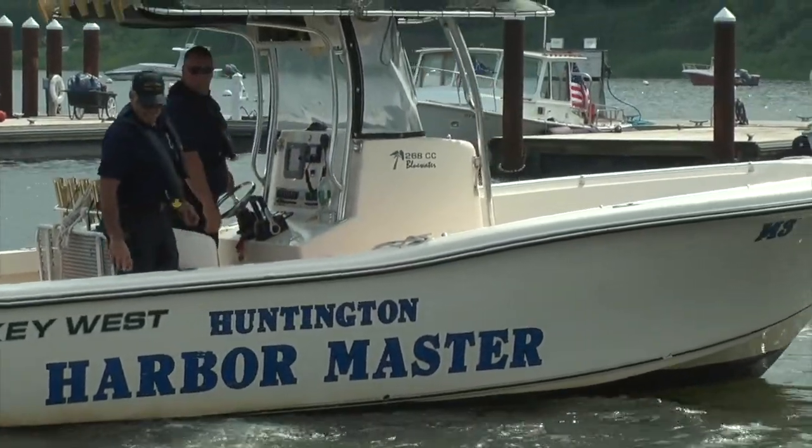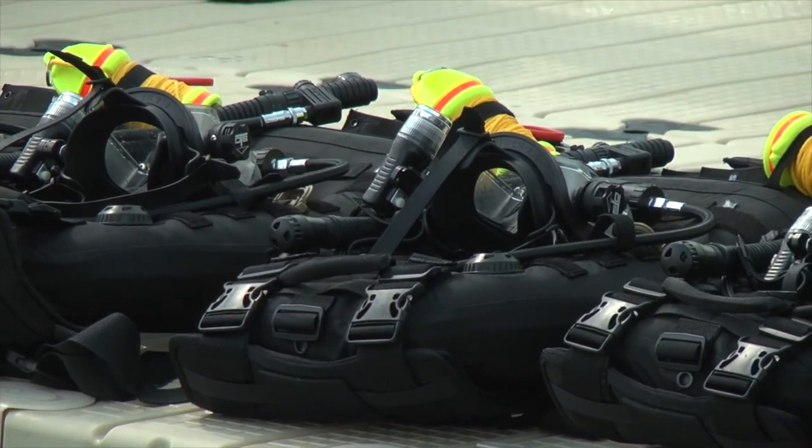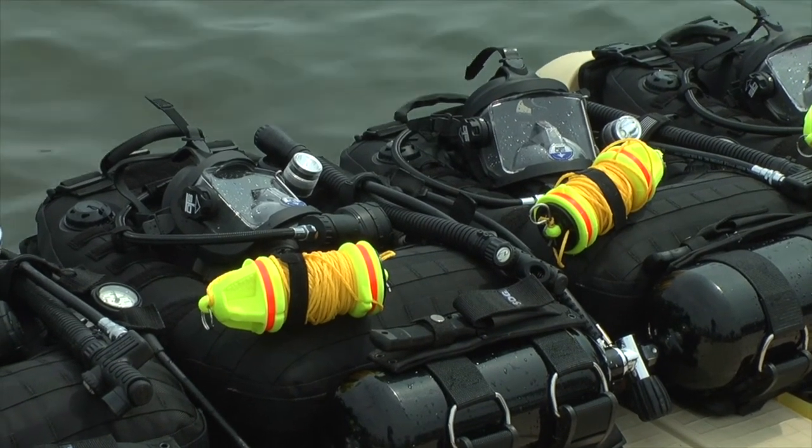The Bay Constable Benevolent Association raised about $50,000 to purchase rapid dive systems. They're small compact systems, weigh about 25 pounds. They fold up in a little case, usually about a 16 by 20 case. They fit on the boats, they store easily and they're always ready for use.